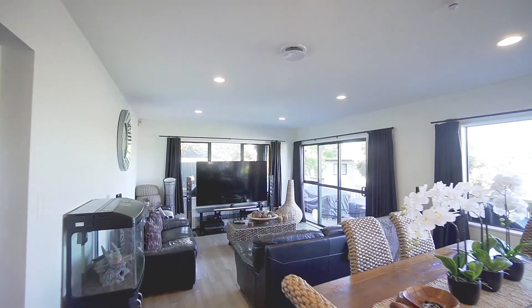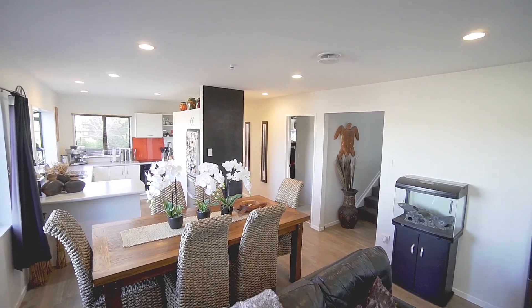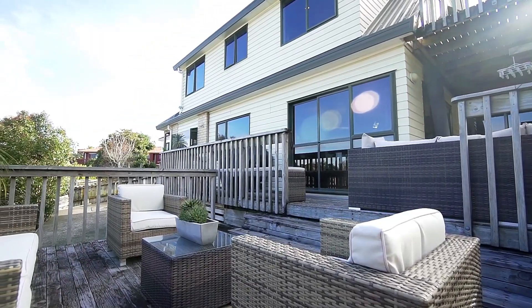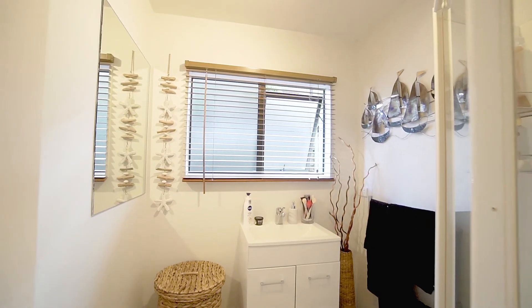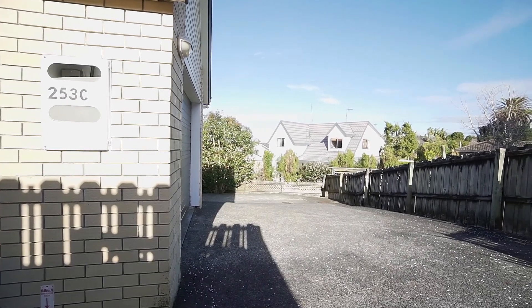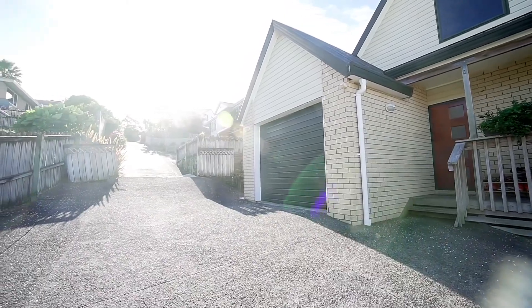Downstairs we have a wonderful open plan living, dining and kitchen area which flows out to a large sunny deck. Also downstairs is a third bedroom and the family bathroom with a separate toilet, which all shuts off from the living area. Parking isn't going to be a problem here with two off-street car parks as well as a single internal access garage.